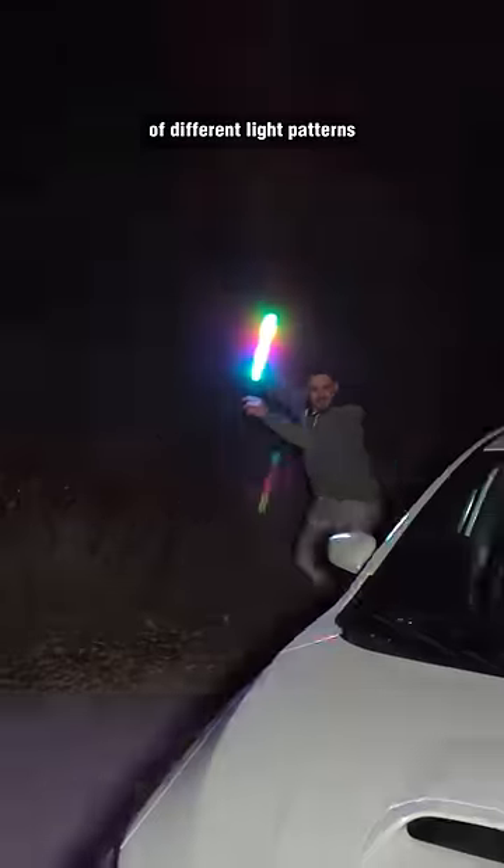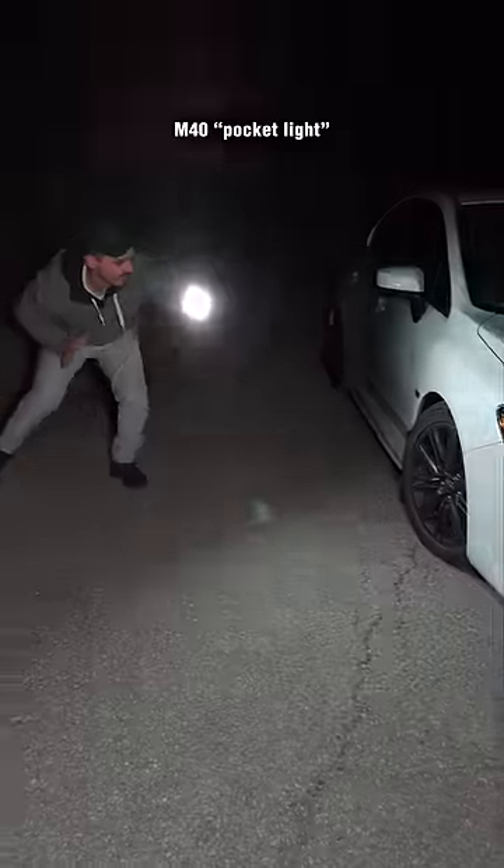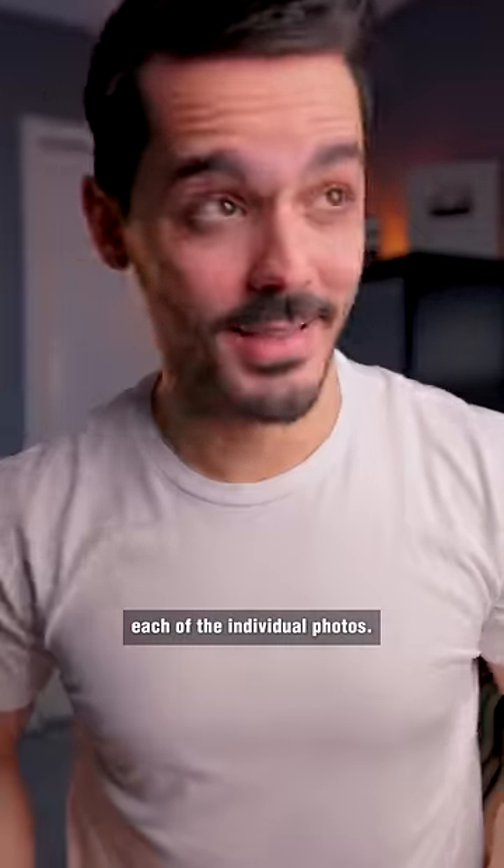We tried a whole bunch of different light patterns and light configurations, but ended up using the Zhiyun 5 Ray M40 pocket light. At 40 watts, it was more than bright enough to light up each of the individual photos.